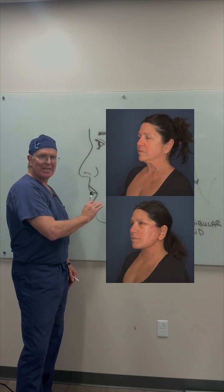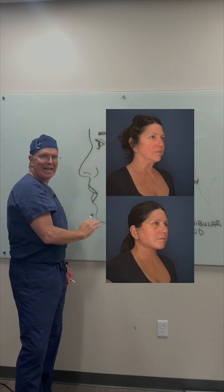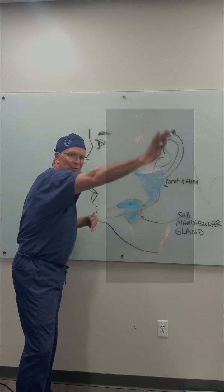Here's our gorgeous patient. You can see before and afterwards at four days, and then we'll take her away.